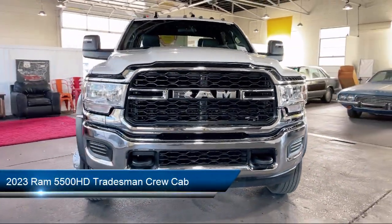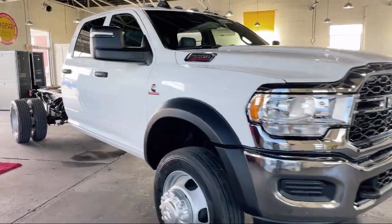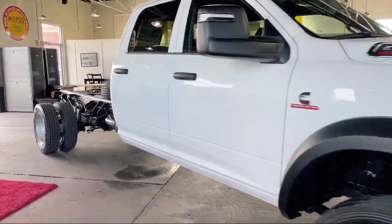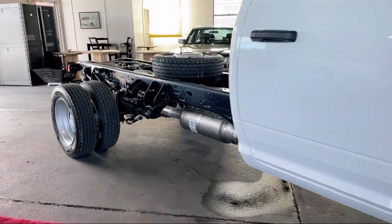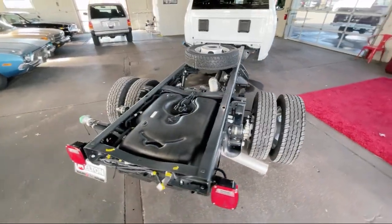It comes equipped with transfer case skid plate shield, Sirius XM Guardian emergency communication system, outside temperature display, air conditioning, electronic stability control, and heated door mirrors.